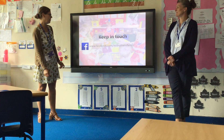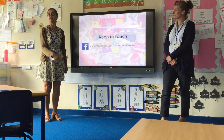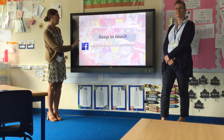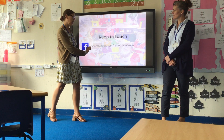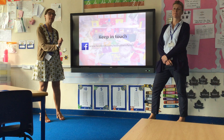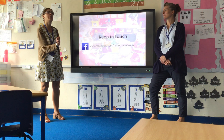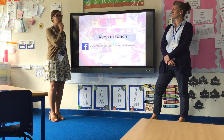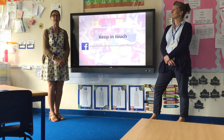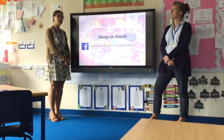We have a Facebook page — the address is on screen — and this video will be put on Facebook and YouTube. If you go onto YouTube and search for the school name, you'll find not just this video but also stories and activities recorded by myself and other teachers, so your children can get used to our faces before they start in September.